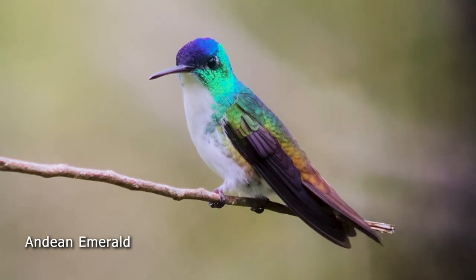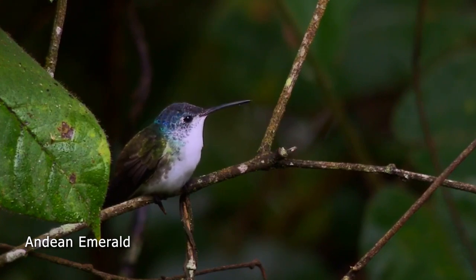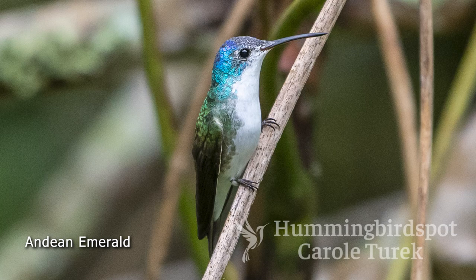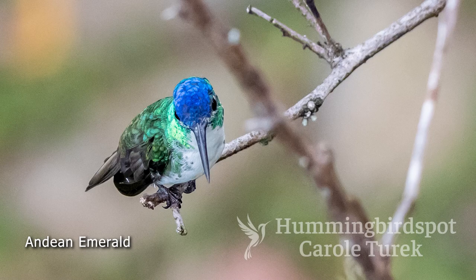The Andean Emerald is another cloud forest bird that can be found from Colombia through Ecuador and into northern Peru. This bird is pretty plentiful at the Huembo Lodge, and I've also seen them on lots of subsequent trips. They're so cute — they have a white throat, a white abdomen, and a greenish back, but the sides of the neck and the top of the head are a brilliant aqua. Some birds have purple or blue on the top of their head.